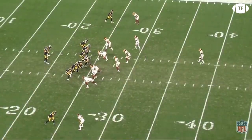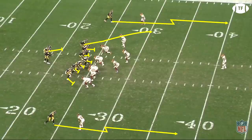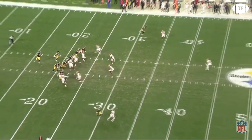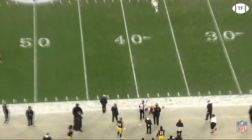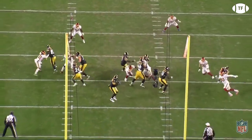On the Steelers' opening play of the game, the Football Team immediately loads the box, so Big Ben looks to take a deep shot from max protection. Washington is in cover three, and both corners do a good job of not biting on the double move as Ronald Darby squeezes James Washington into the sideline, allowing no space for the throw. Great pressure from Washington early, despite the max protection.